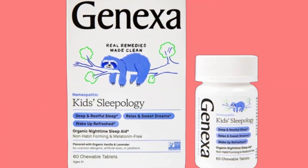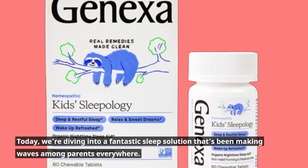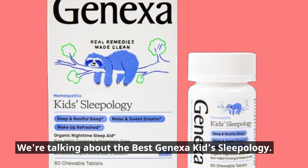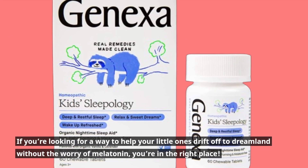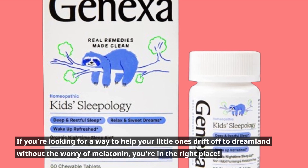Welcome back to Product Critique. Today, we're diving into a fantastic sleep solution that's been making waves among parents everywhere. We're talking about the best Genexa Kids Sleepology. If you're looking for a way to help your little ones drift off to dreamland without the worry of melatonin, you're in the right place.